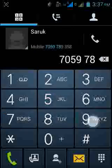First, open your phone and save a number. I am saving the number 7059789358. After saving, you can simply dial the number. I have already saved the number.